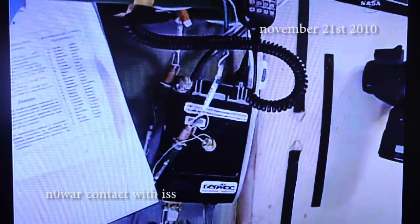Here's the ham radio just on the starboard wall of the space station located here. Of course, the antenna is outside. We've got a pretty powerful transmitter and receiver as well.